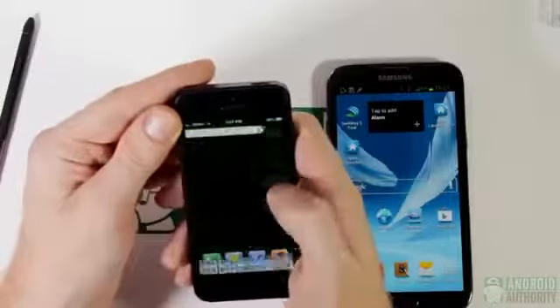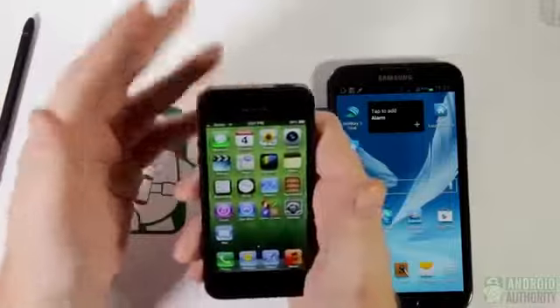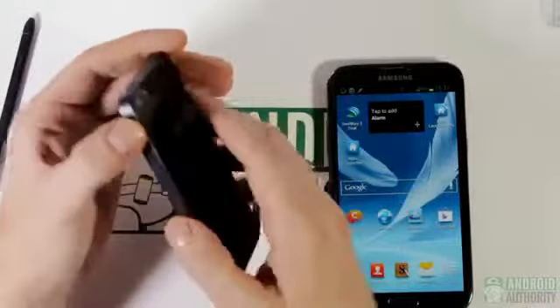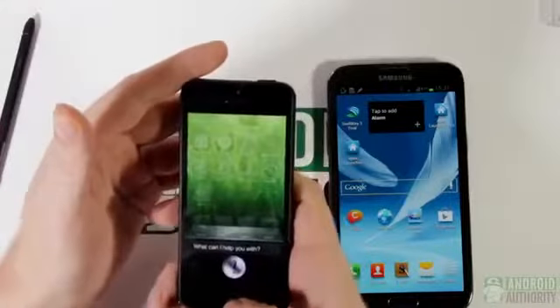The iOS operating system is very basic. So for those looking for something a little more simple, something more portable, and potentially more durable due to its high-quality construction, the iPhone 5 may be the device to get.